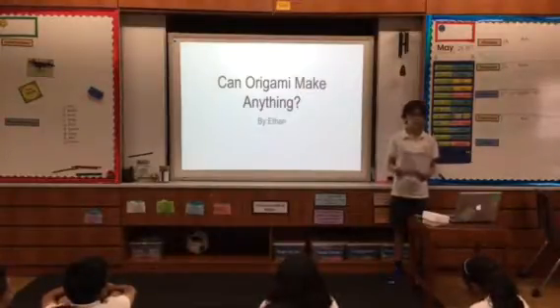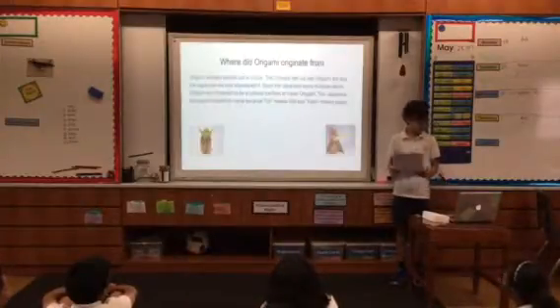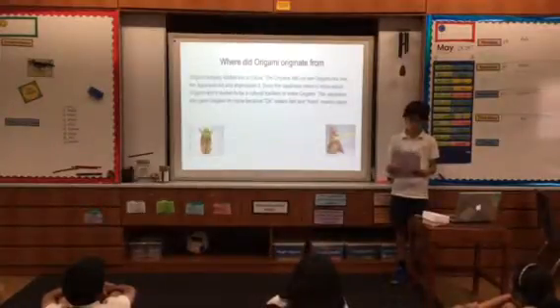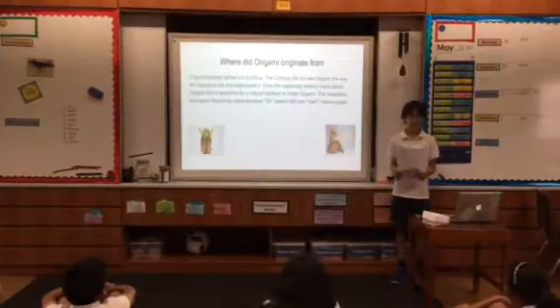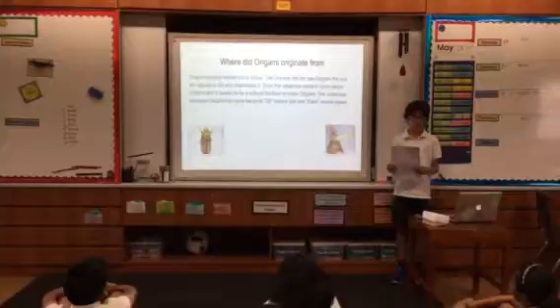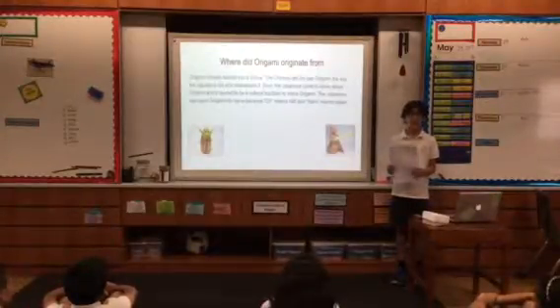Before I go forward, you must know the history of origami to really understand it. Origami actually started in China, but the Chinese didn't practice origami the way the Japanese did and quickly abandoned it. But once the Japanese came to learn of origami, it became a cultural tradition. The Japanese also gave origami its name.